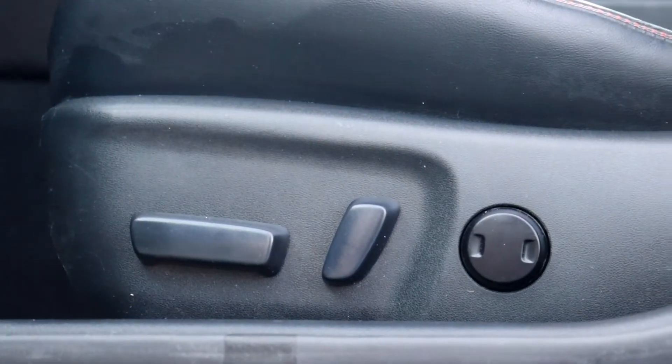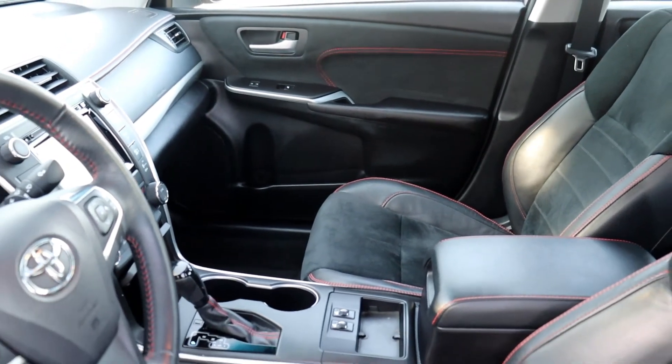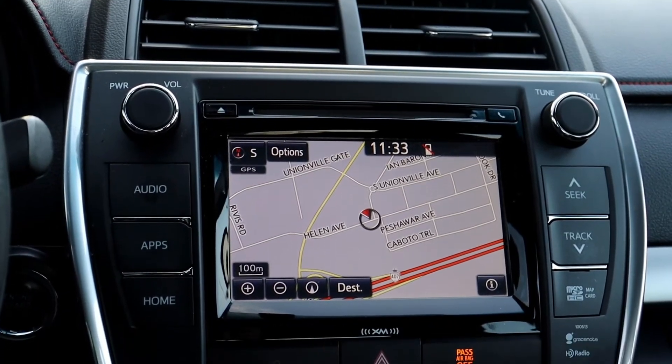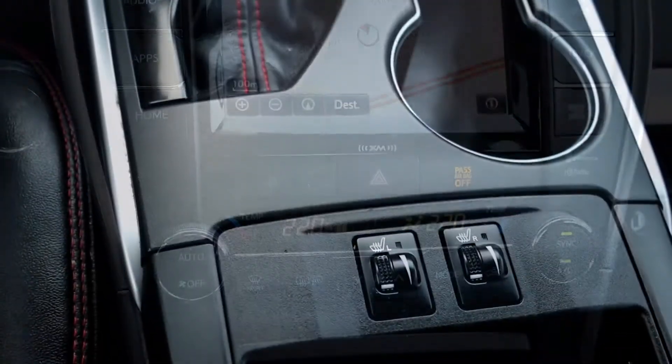This vehicle has power seating and lumbar support, leather trim seats and a leather steering wheel. There's a sunroof up top, built-in navigation system, push-button start engine, dual climate controls and heated seating.